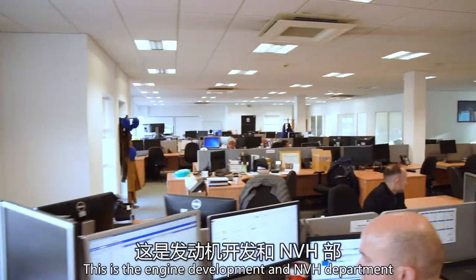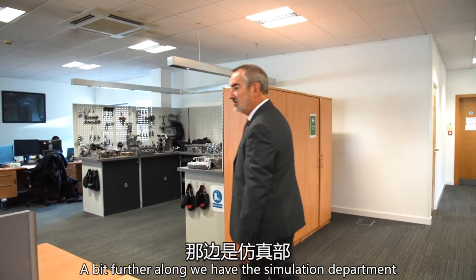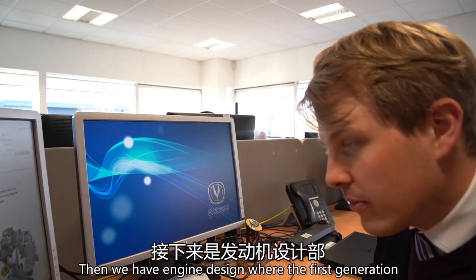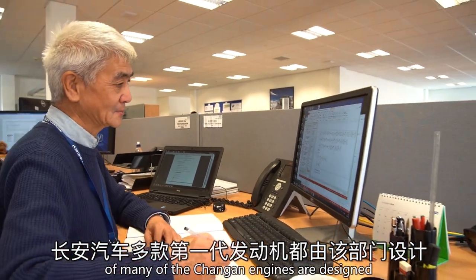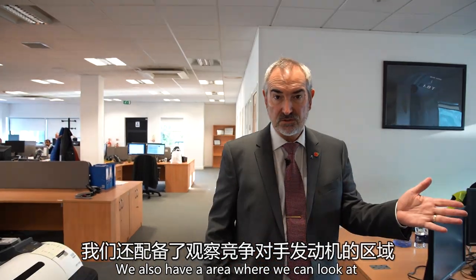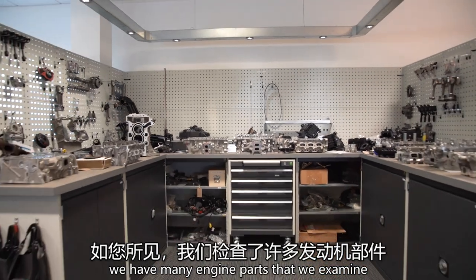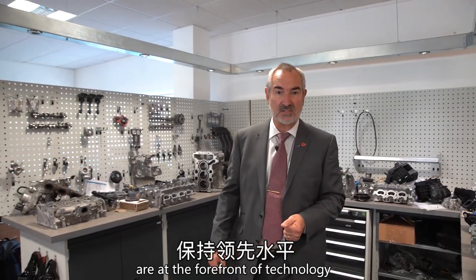This is the engine development and MVH department. A bit further along we have the simulation department, then we have engine design, where the first generation of many of the Chang'an engines are designed. We also have an area where we can look at competitor engines, and as you can see we have many engine parts that we examine, so we always make sure that Chang'an engines are at the forefront of technology.